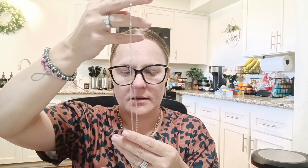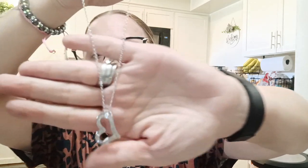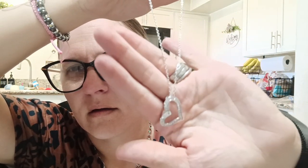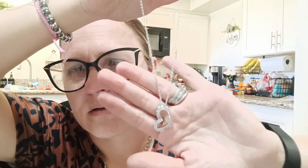And lastly I got another silver necklace but it's a heart-shaped one. It's really pretty — you can see the sparkle on it.